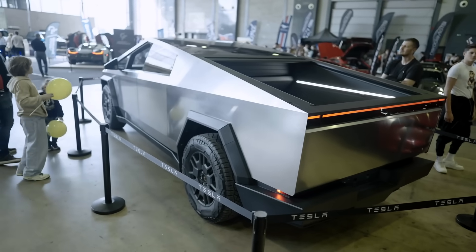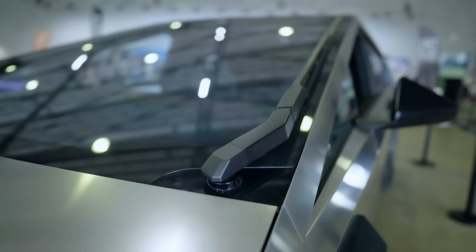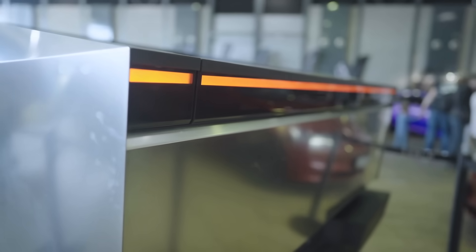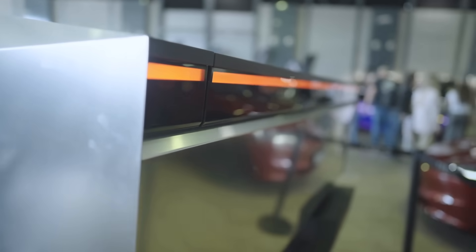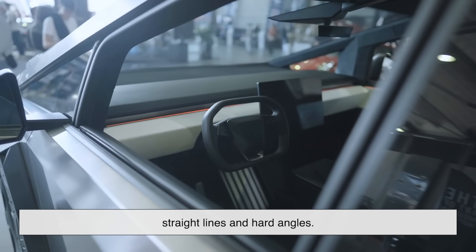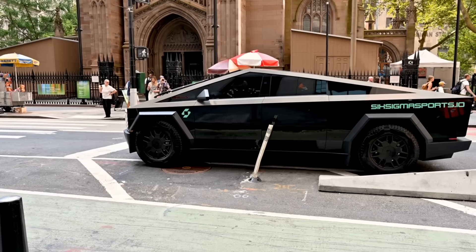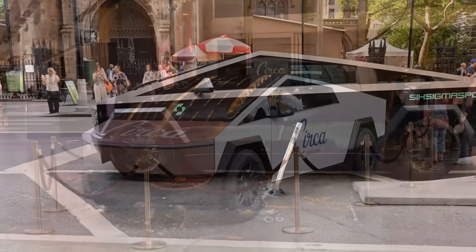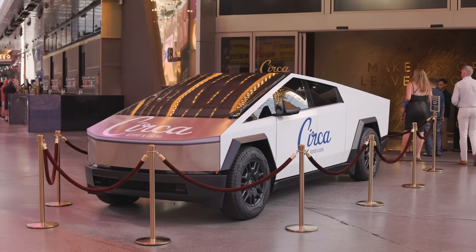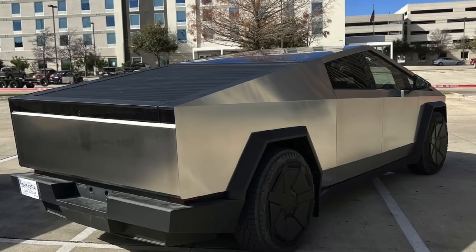Let's talk about looks for a second. The Cybertruck's design has been, let's say, polarizing. Some people love its polygonal, stealth-fighter aesthetic. Others think it looks like it was rendered in Minecraft. But the shape isn't arbitrary. Because of how stiff the stainless steel is, you can't do traditional automotive stamping — there's no graceful flowing curvature because the metal won't allow it. Instead, Tesla had to work with what the material would tolerate: straight lines and hard angles. In a way, the design is dictated by the material itself. That gives the Cybertruck a sort of brutal honesty — it doesn't pretend to be sleek and aerodynamic. It's unapologetically tough, angular, and industrial. That aesthetic has its own appeal, especially to people who see trucks as tools, not fashion accessories. If you want something you're not afraid to scratch, dent, or haul through a mud pit, this design makes perfect sense.